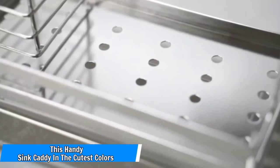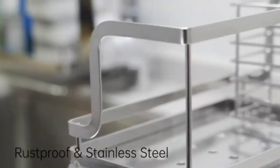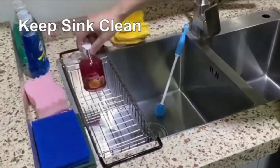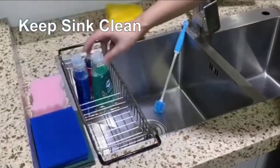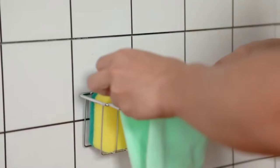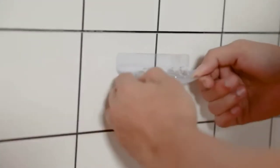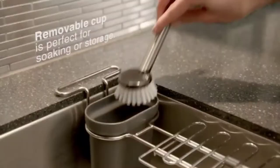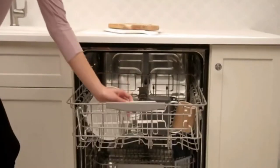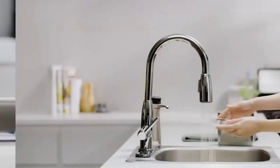Number 15: This handy sink caddy in the cutest colors. When I'm washing the dishes or my face, I always wish I had a handy place to store sponges, soaps, and rings, and this little sink caddy is the perfect solution. Your items no longer have to sit in soggy piles on your countertop. Instead, they can drain freely in this perforated holder that saves space by attaching to the corner of your sink, and it comes in the most delectable colors. I can't decide between minty blue, peachy pink, and fresh green.